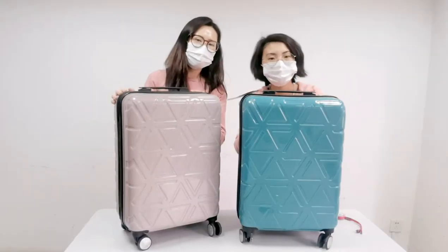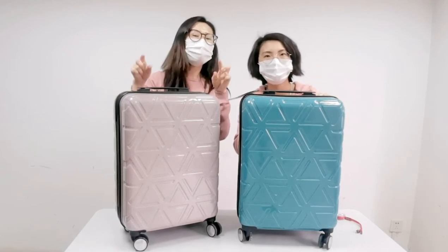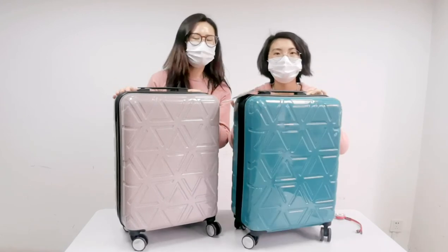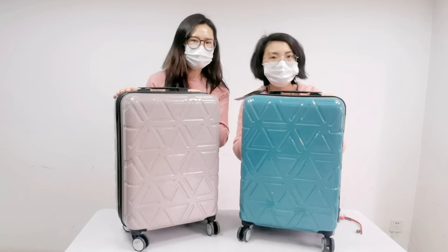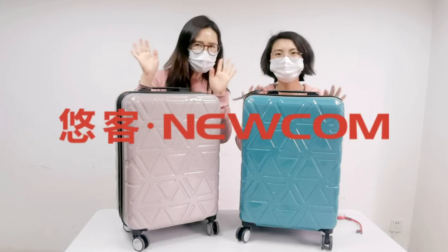Do you like our luggage? If you like this luggage, please search for Newcom luggage on Amazon. This is the best seller on our Amazon store. We also have 24 inches. That's all — bye-bye!